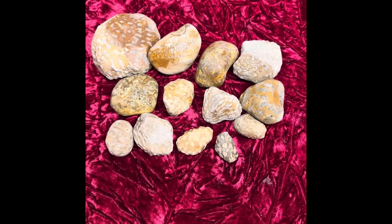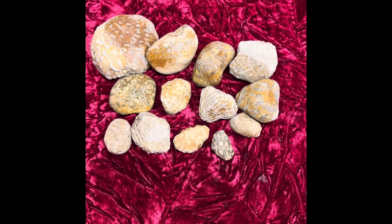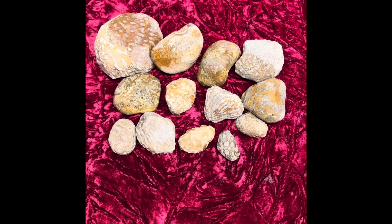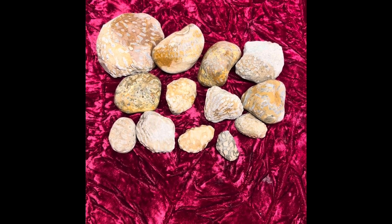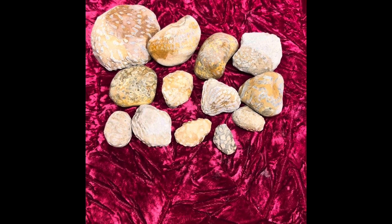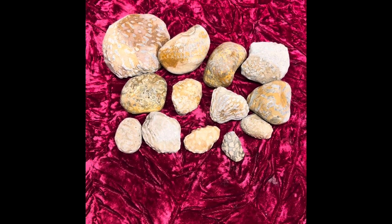If you did like this episode, leave a like, subscribe if you haven't already. And as always, stay tuned for some pictures at the end with some closeups of this stuff, so maybe you guys have a little better chance of identifying it. All right, we will see you in the next one.